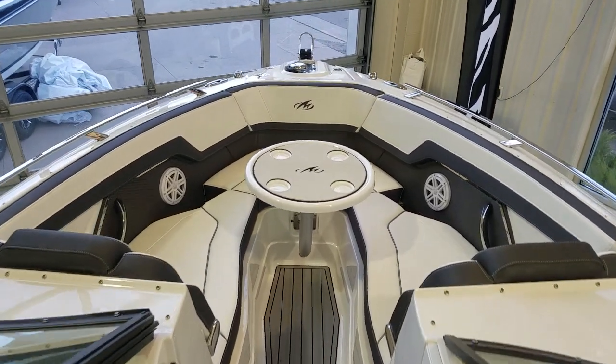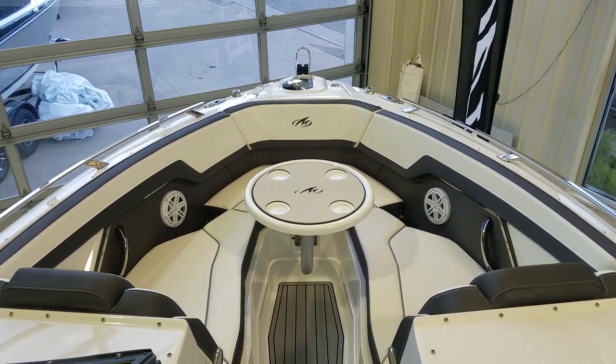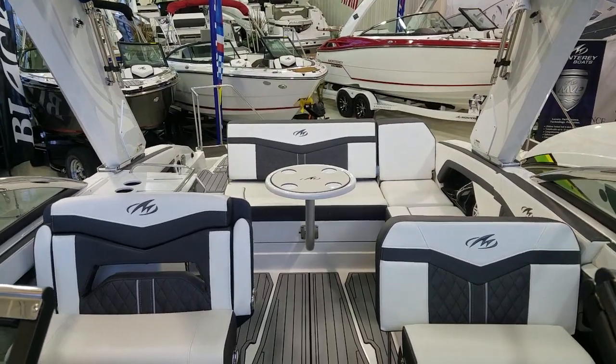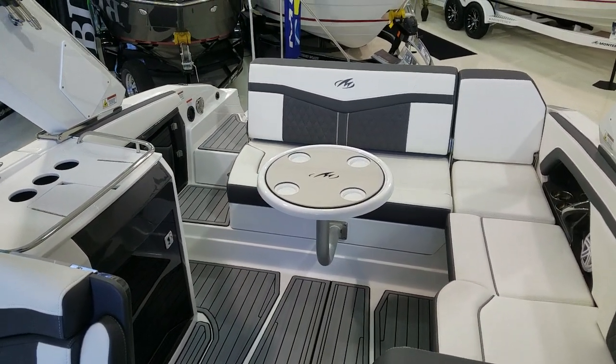Another nice feature for the bow of this boat is the table — it quickly and easily mounts in and gives you a nice area to sit around. That same table can also be used back in the cockpit. Simply pop the table out, slide the pedestal in the back, and now you've got a nice cockpit table right in the main entertainment area of the boat.